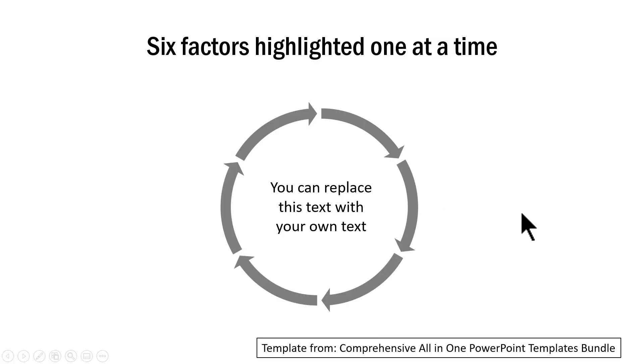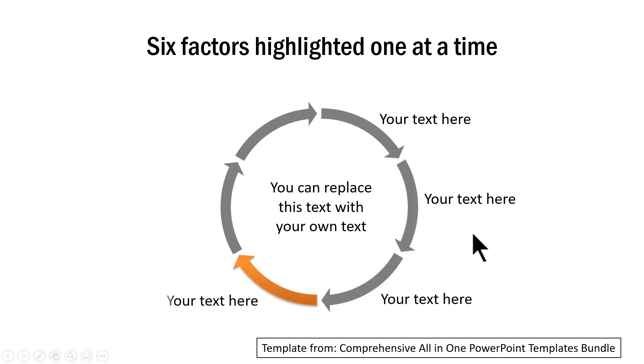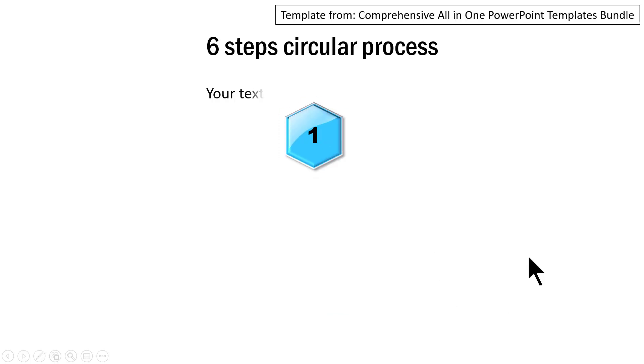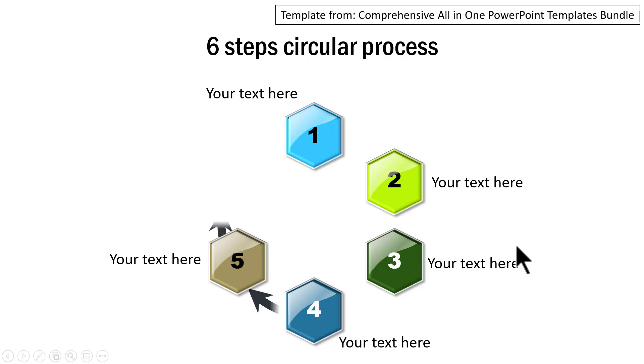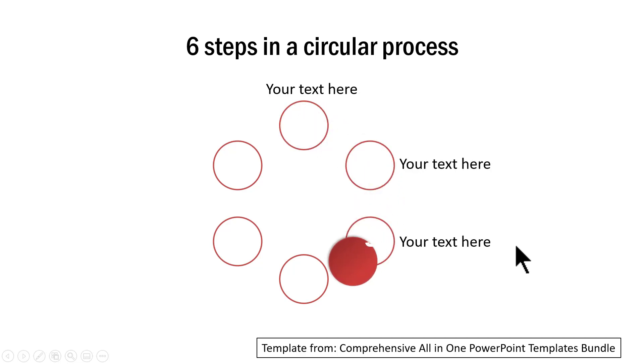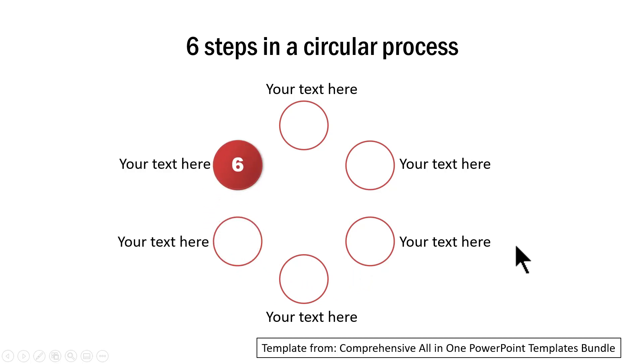This graphic comes from one of our templates in the comprehensive all-in-one PowerPoint templates bundle. The template is complete with custom animation — you just need to replace the sample text with your own text, making creating this slide so much easier. If you want variations, this bundle provides them. For example, there is a hand-drawn option and one with an exciting style. You can see we are able to draw the viewer's attention from one step to another using custom animation — a different way to use the same graphic. And all of these are already done for you; you just need to replace the text.